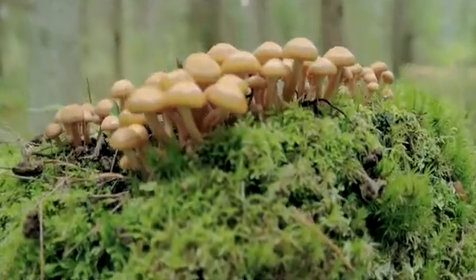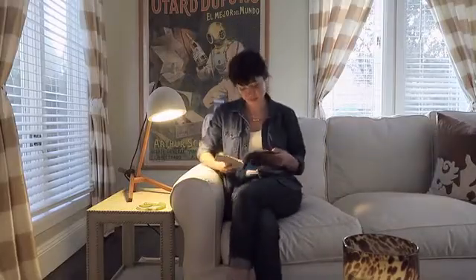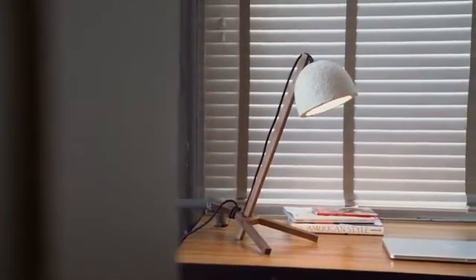Imagine if this could happen in your living room, and you could be a part of it. Now you can. This is GROW, a grow-it-yourself lamp.